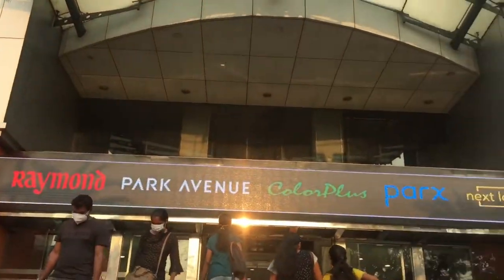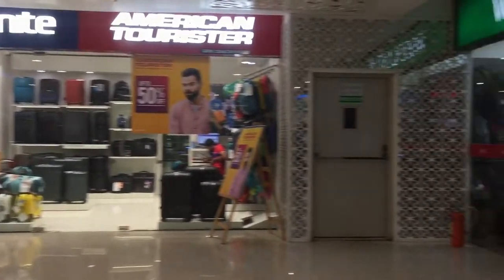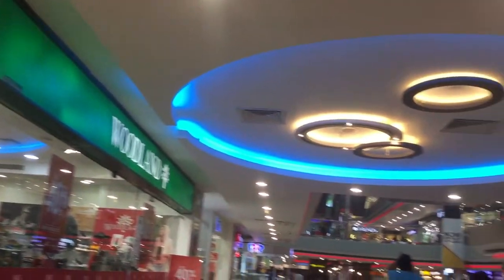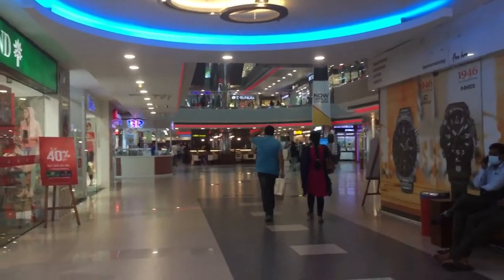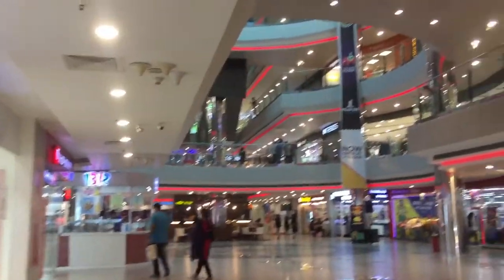Now we are in a pro mall and we are going to show you the views and clips. This is the first time I am in a pro mall. I am going to show you the lights.